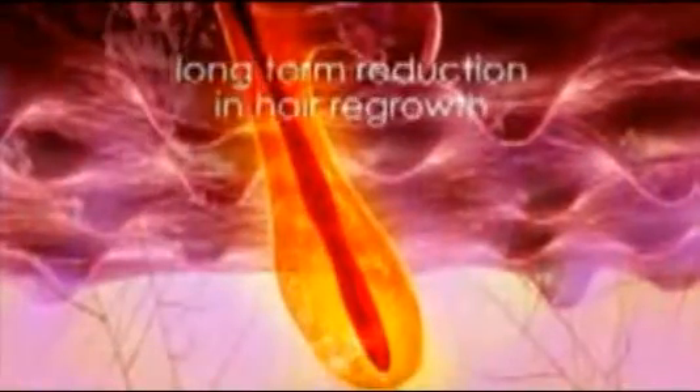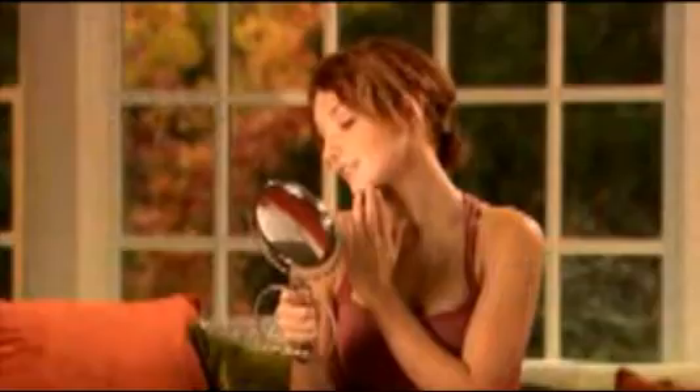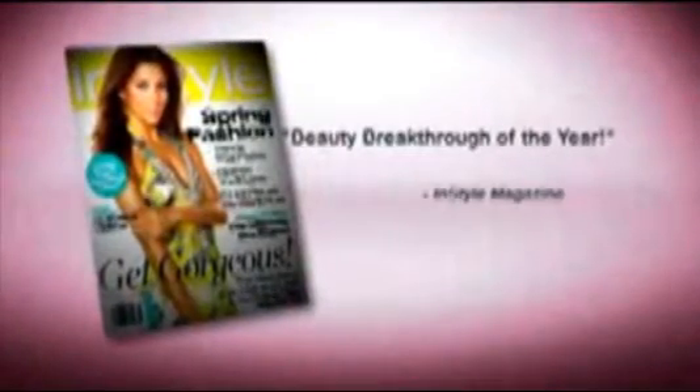Like laser hair removal, Nono's Thermacon technology uses heat to remove the hair to achieve long term reduction in hair regrowth. The big difference is that with Nono, you can receive professional results right at home. InStyle magazine named Nono Beauty Breakthrough of the Year. This is a breakthrough item for women. It speaks directly to the need and the convenience that women want in hair removal.